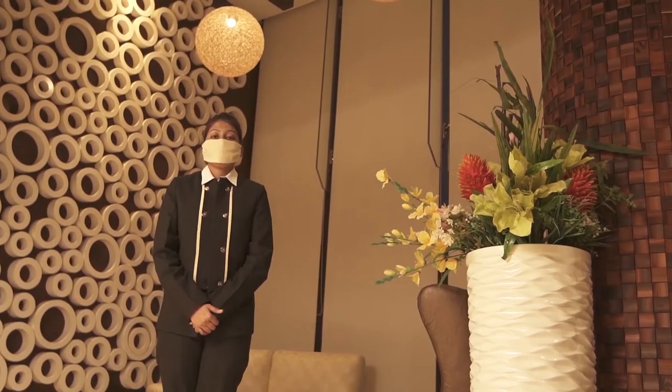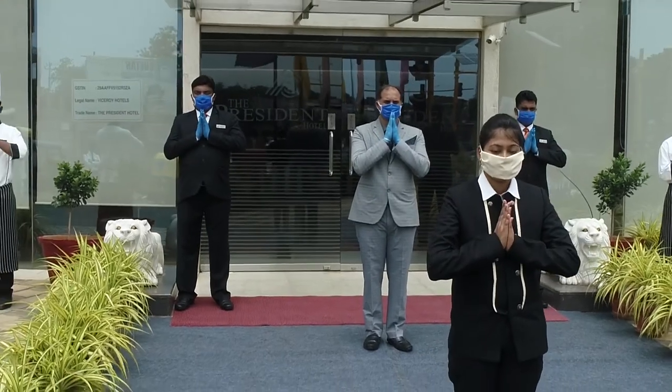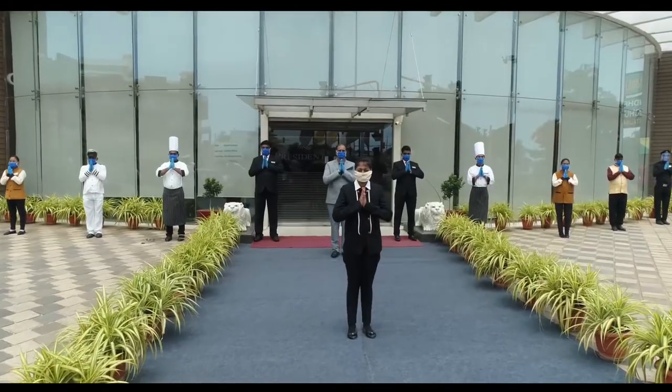We are open with full excitement, keeping in mind all the government and WHO recommended safety and health guidelines. Looking forward to welcoming you back to Pi Group.